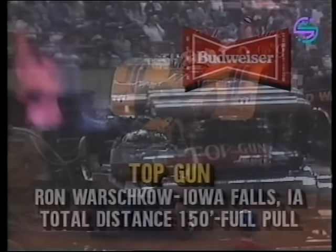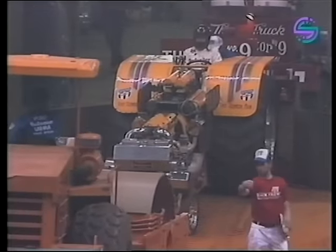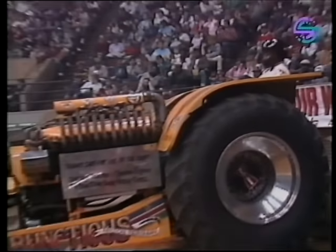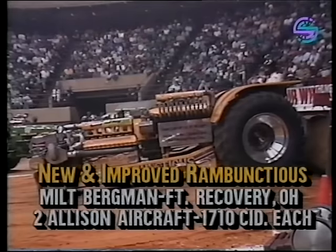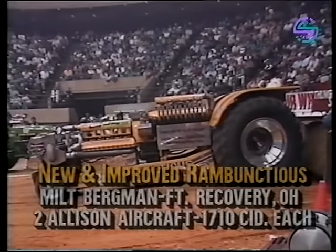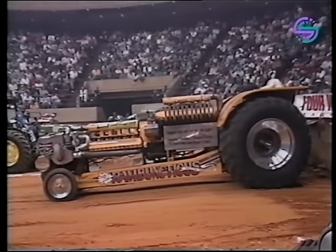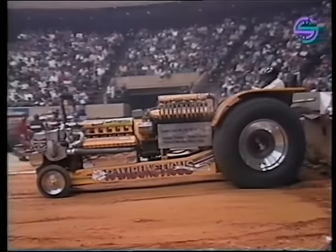Here is 'New and Improved Rambunctious' — Milt Bergman is back with his second tractor of the night, this one with a couple of Allison engines. Milt does a lot of his own work inside that tractor — the turbochargers, the fuel injection. It takes a lot to put one together the way he's doing it. He's a past national champion, currently ranked number two in the Budweiser Ford Championship Points Race for the United States Hot Rod Association.